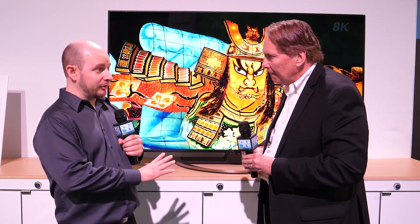Recalling a past CES, Sharp had a very large 8K display — an 85-inch 8K display — which was impressive at the time. But this current generation is significantly better than that earlier model.